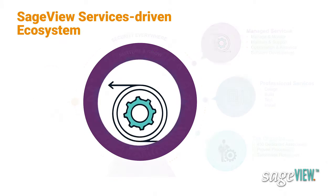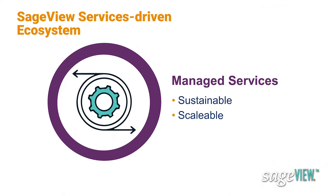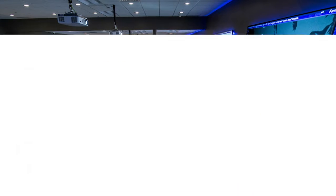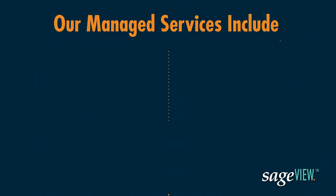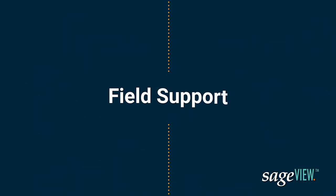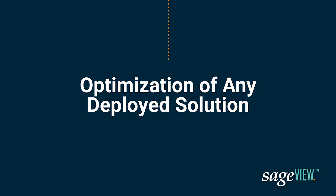Once we've got your location installed, we'll make sure your content is fresh, your screens stay up, and everything remains secure. Sageview Managed Services ensures a sustainable, scalable digital experience that continues long after the thrill of opening day is gone. Spearheaded from our 24/7 network operations center, our managed services include management, monitoring, maintenance, field support, analytics, and optimization of any deployed solution.